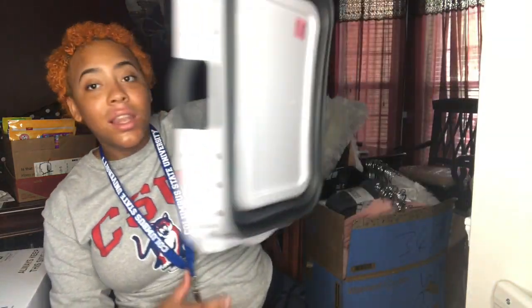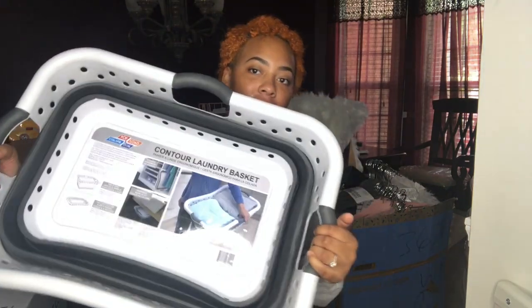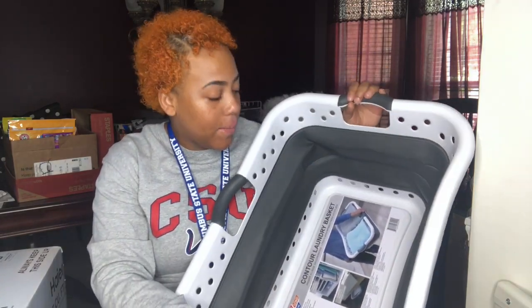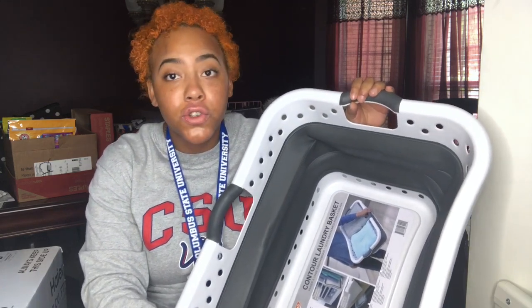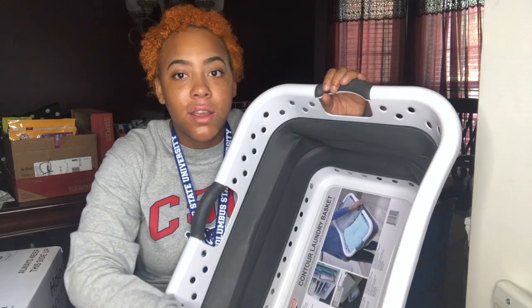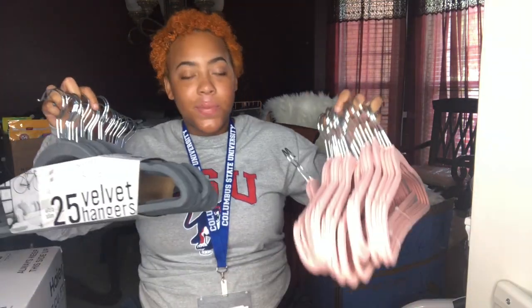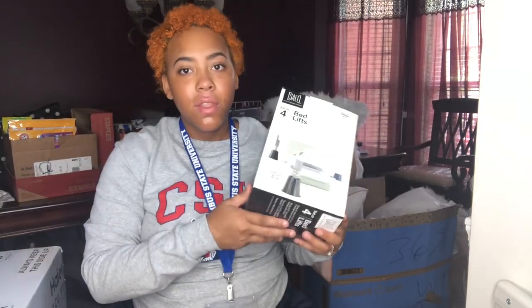Next I got this collapsible laundry basket. I felt that this was so convenient because when I'm doing laundry I don't have to take my whole laundry bin. I could just sort my clothes and put like my whites in here, take it down to the laundry room, do my whites, bring it back up, fold it, and do my next load. Fold it back up, throw it in my closet and we're good to go. I got 50 hangers in both pink and gray. I'm not sure if I'm going to use all 50, but I feel like you should probably get more than less.